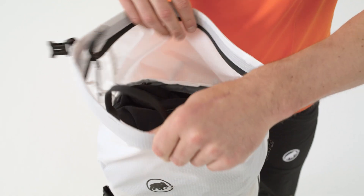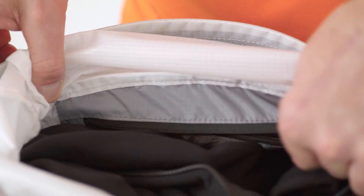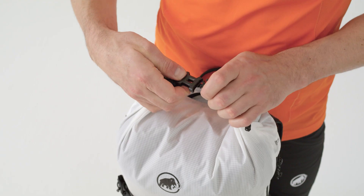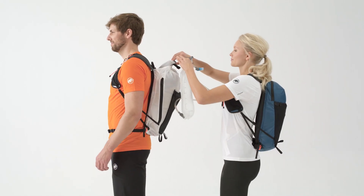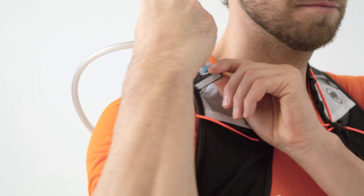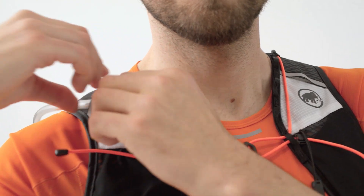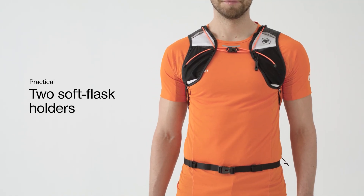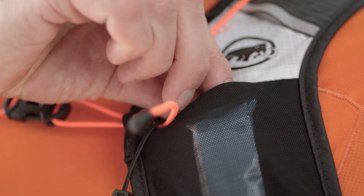Despite its lightweight, the Energy does not sacrifice any storage space. The main compartment comfortably holds a hydration system and a change of clothes or provisions. With the hydration system removed, two easy access holders for soft flasks quench your thirst quickly. Next to it is an additional mesh outer pocket for small belongings.